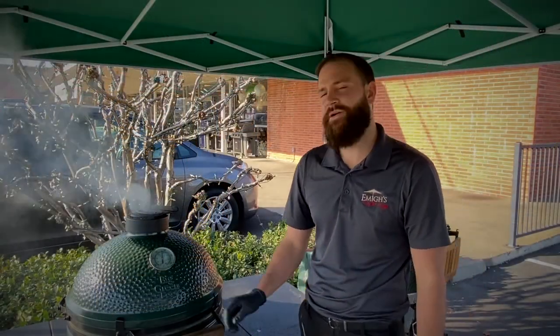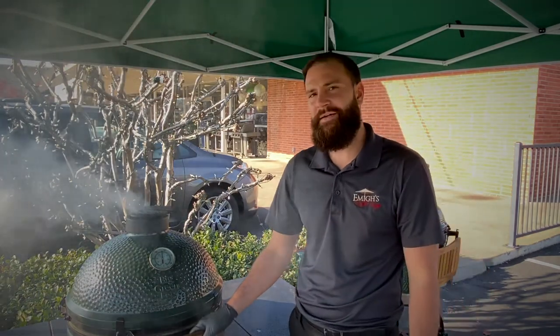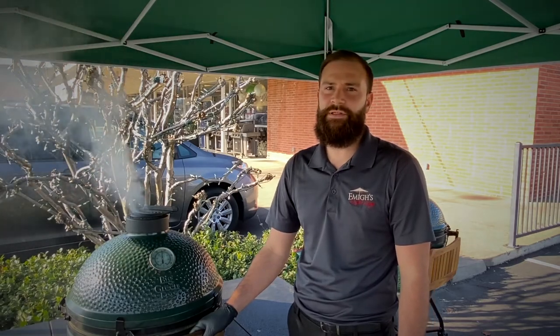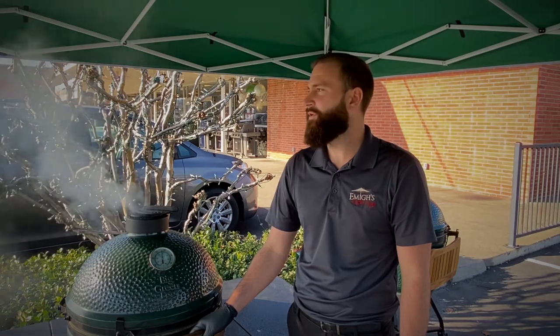Here at Emigh Hardware and Emigh Outdoor Living, we are a gold egg dealer, so we always have all of the accessories and all of the different models available for free assembly, free delivery, or will-call pickup. We're located at 3535 El Camino Avenue.